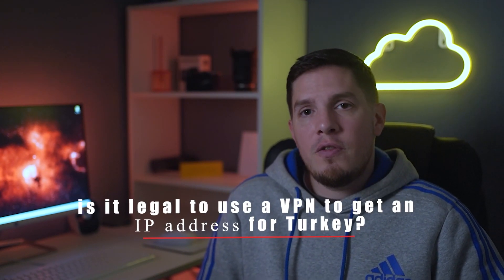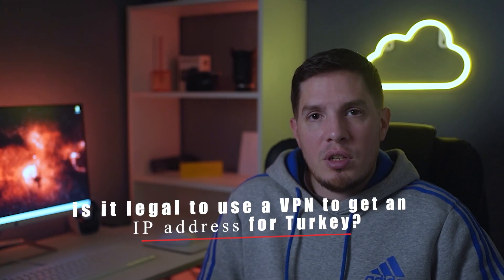Using a VPN also includes the added benefit of protecting your data from snoops and hackers. Next question: is it legal to use a VPN to get a Turkish IP address? Turkey does ban some VPNs, so I've double-checked that at the time of publishing, the VPNs on this list are currently okay to use in Turkey. However, I'd strongly suggest you always check the most up-to-date rules and regulations in your location.